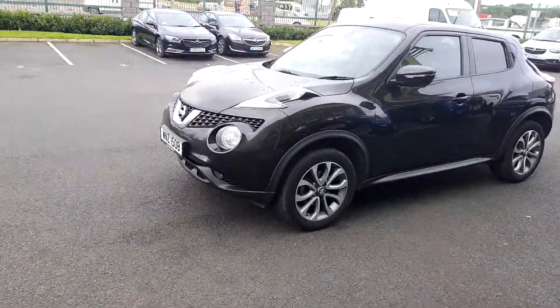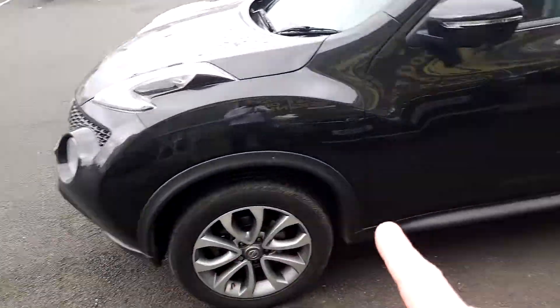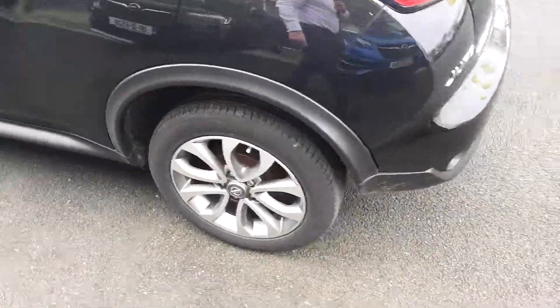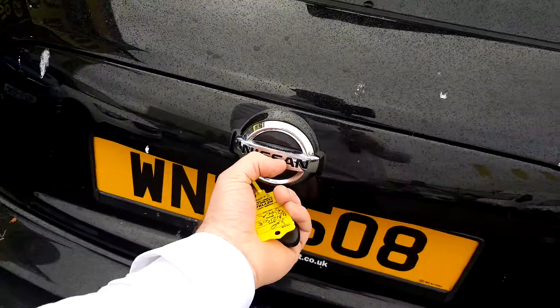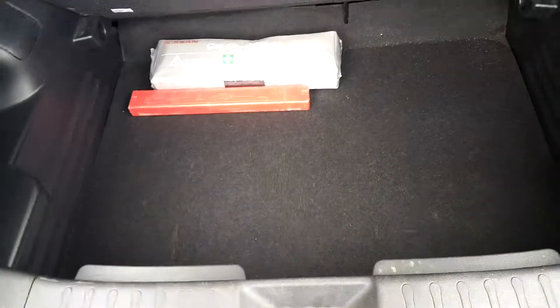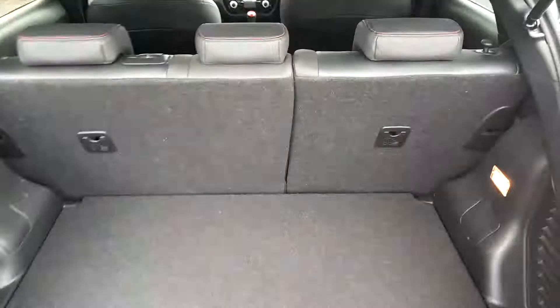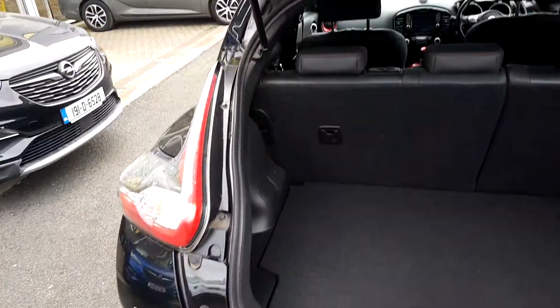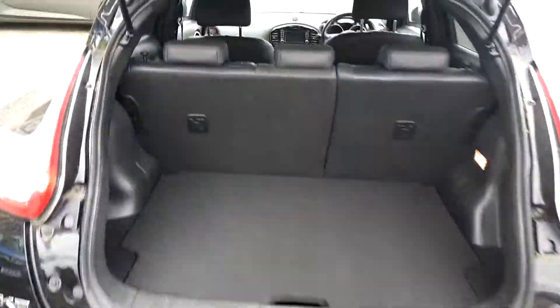As you can see here, it's got the diamond cut alloy wheels and the nice wider arches. Rear tinted windows on the back. Going around the back here to show you the boot size — nice little boot. You've got your false floor there as well, and your 60-40 rear split seats. It's a nice little boot.